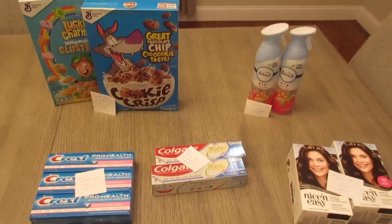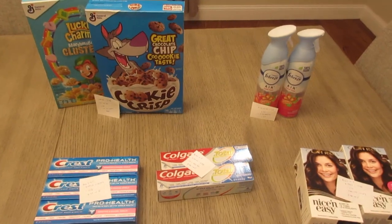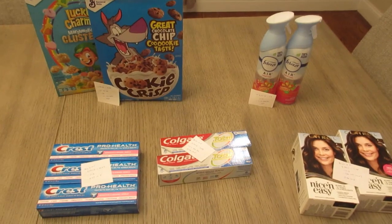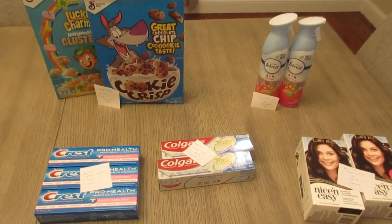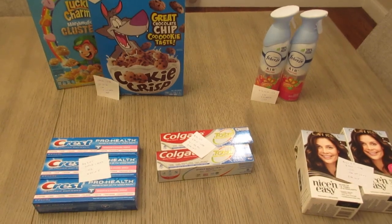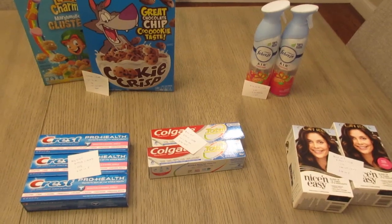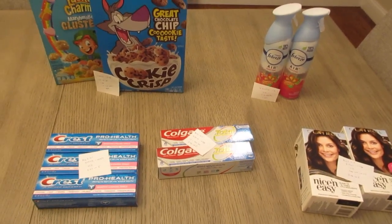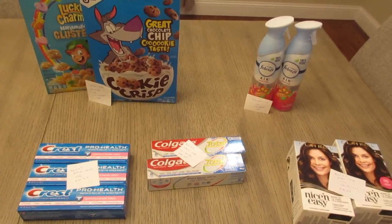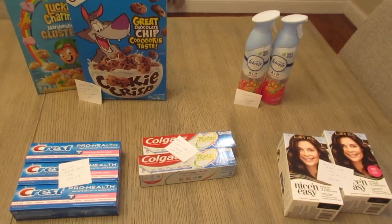Hey, it's Lisa with some CVS deals for the week of September 4th. One deal I wanted to do but did not was on the Nivea lip. It's part of a buy two, get back five, and they are around $3.50 each. We do have a $2 off two manufacturer coupon from the August 21st save. My store just does not carry it, so it would have been a freebie, but be on the lookout for that.